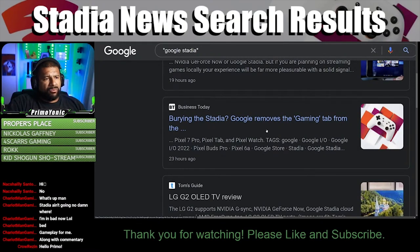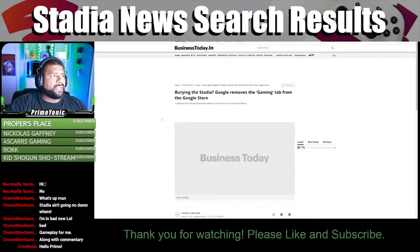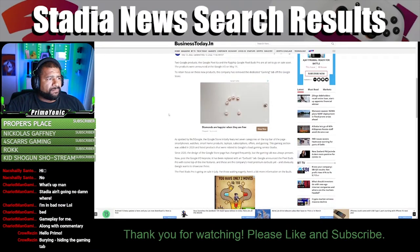Burying the Stadia? Google removes the gaming tab from the Google Store — I gotta see this. According to 9to5Google, the Google Store initially featured seven categories on the top bar of the page: smartphones, watch, smart home products, laptop, subscriptions, offers, and gaming. This gaming section was added in 2020 and listed products related to Google's cloud gaming service, Stadia.